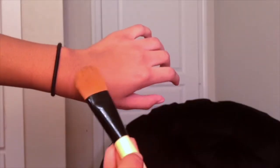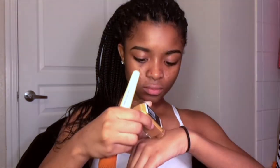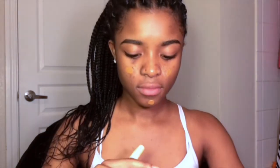Next is this foundation brush. I've been using it for a while — it works just as well as a beauty blender, I just use it. I usually make four or five dots all over my face and that usually does it. I never really have to do more than that, and then I just blend it all together.